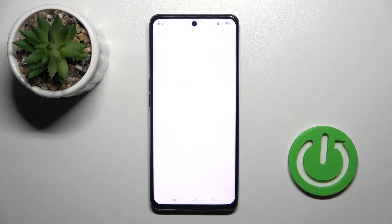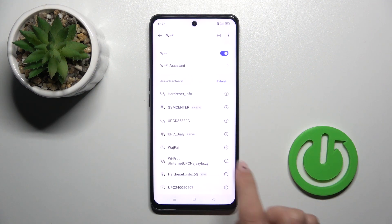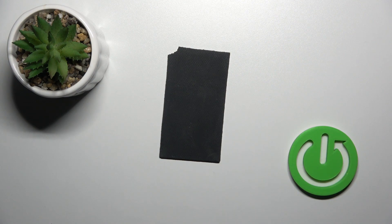A connection to Wi-Fi is necessary, so let me connect to mine. I'll just enter the password on the screen.